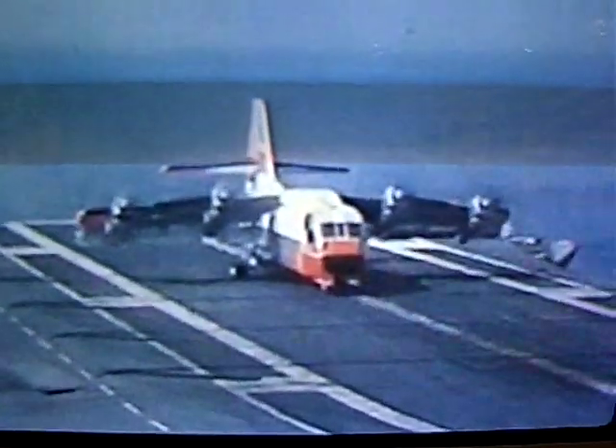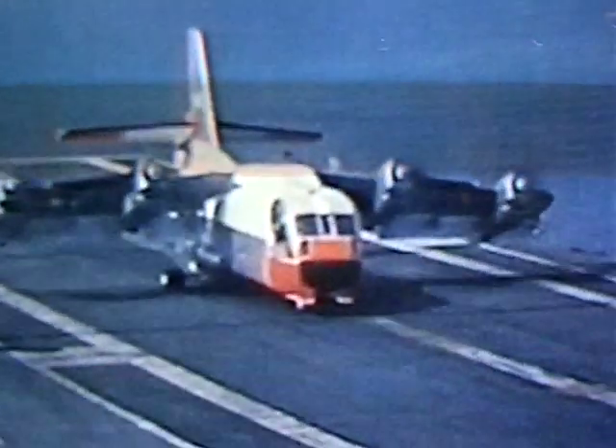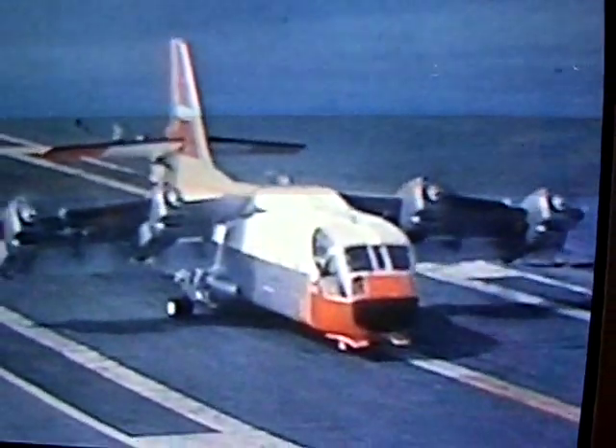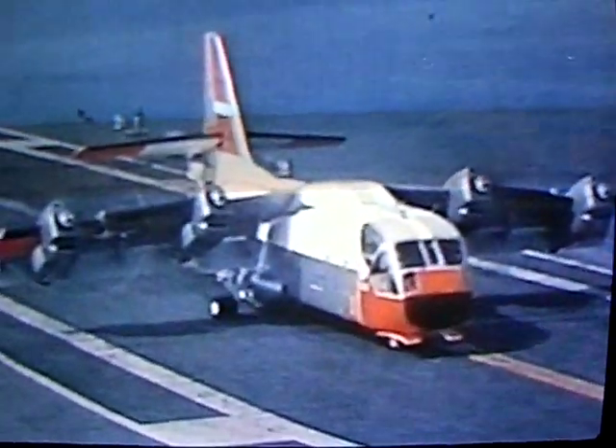The first flight and first hovering flight took place in late 1962, with maximum gross weights of 35,000 pounds and 44,000 pounds in the short field takeoff mode and the vertical takeoff mode, respectively.